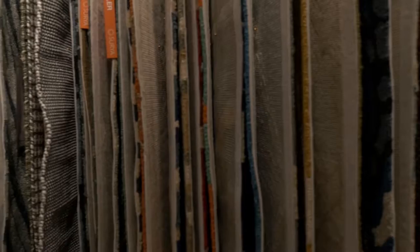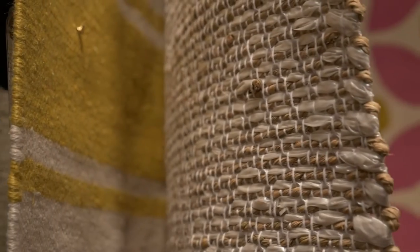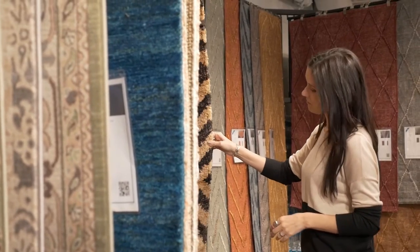It's amazing the sheer volume of options you've got for rugs today — hides, woven, shags, tufted. Confused yet? Rugs come in all shapes, sizes, and a spectacular array of colors. But you can be sure you're picking out the right one for you by knowing what they're made of.